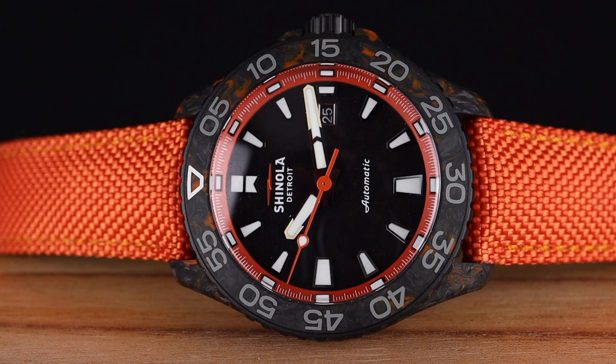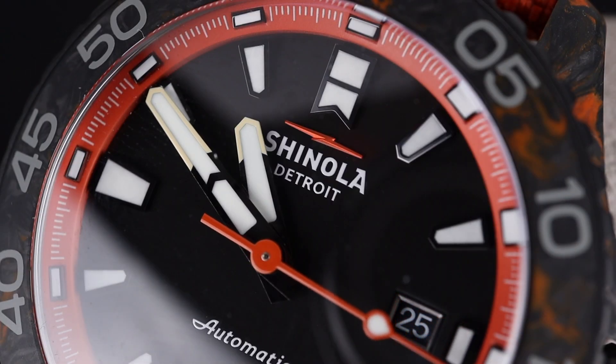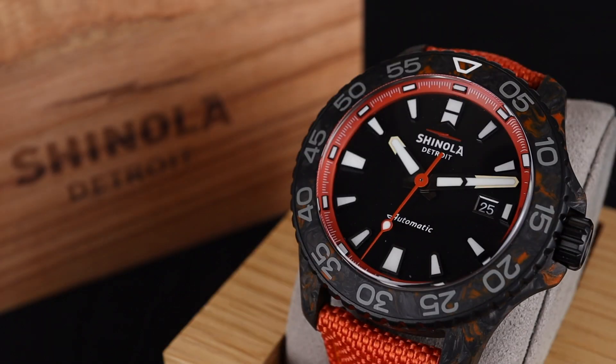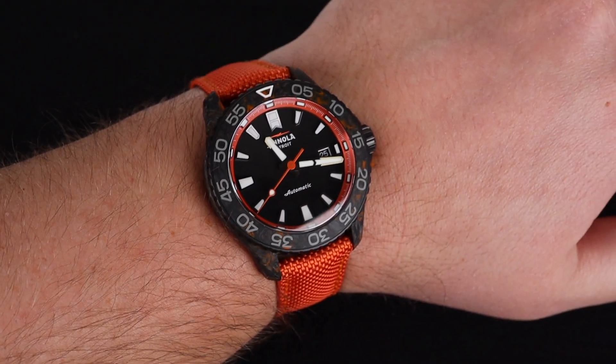Gear up, watch fans! I've never seen a watch quite like this one. Welcome back to the channel for Right Time Watches here in Denver, Colorado. Today we are looking at the most ridiculously cool watch that I've seen in such a long time. This watch comes in from Shinola, and it's from their Monster series.